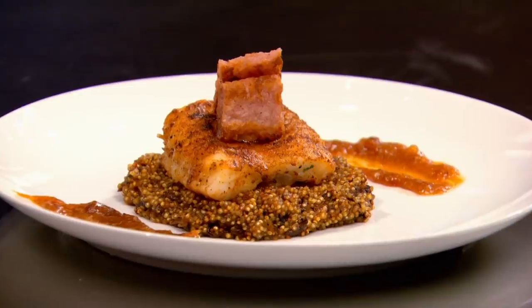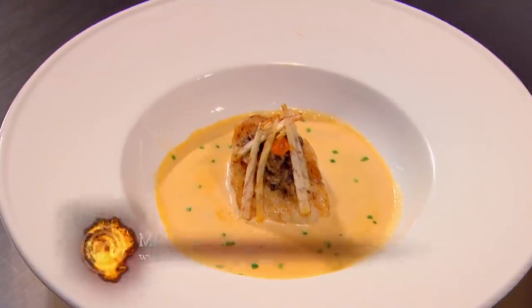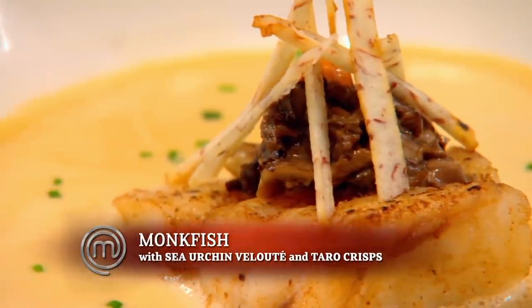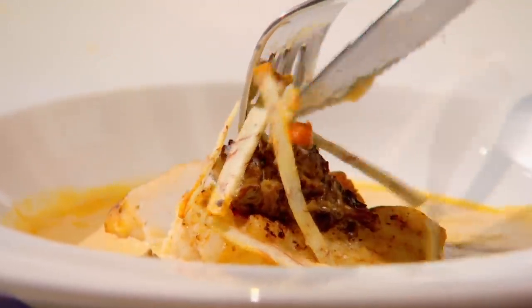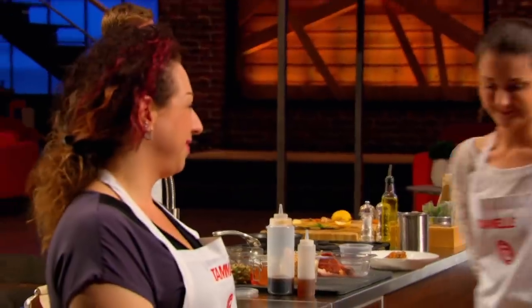The second home cook we'd like to see was clearly inspired by a difficult ingredient. That home cook is Danielle. How do you feel about your dish? I feel like this is the strongest dish that I've brought up to you. Walk me through it. Brown butter basted monkfish served in a sea urchin velouté, topped with chanterelle mushroom and a little bit of taro crisps for some crunch. It's very good. I like the acidity. The fish is cooked properly. It's a great dish. Good to see you coming to the top now.